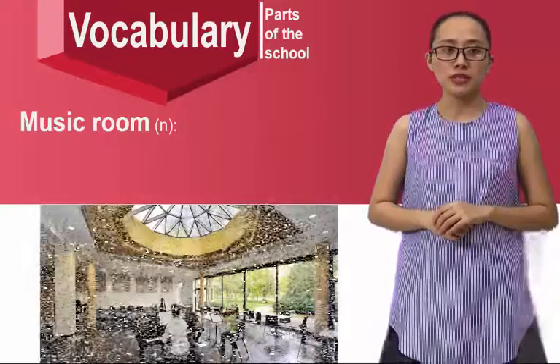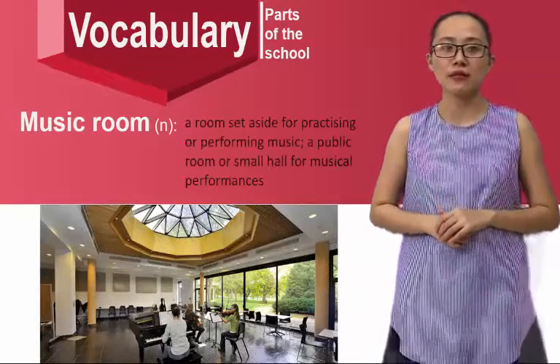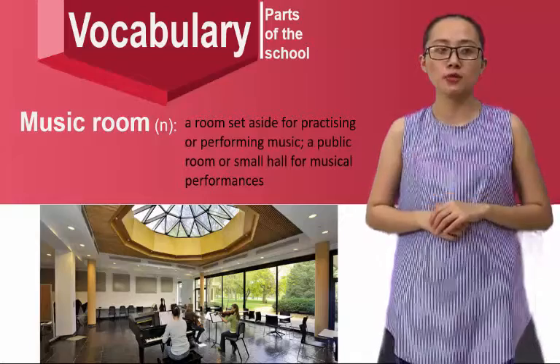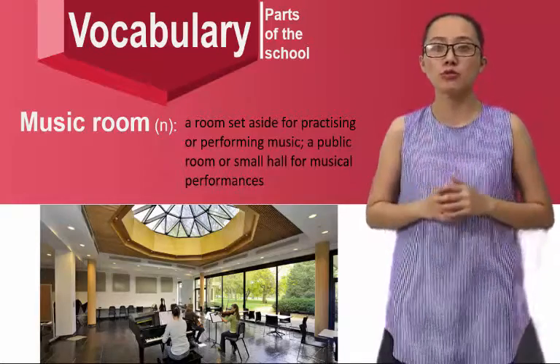Music room — it's a room set aside for practising or performing music, or a public room or small hall for musical performances.